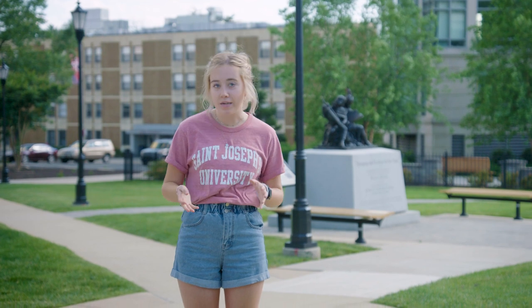Welcome to St. Joseph's University. Today I'm gonna take you on a tour of all the freshman residence halls. Living in a residence hall is a great way to make new friends and meet people from all different kinds of diverse backgrounds. Come on, I'll show you the halls.